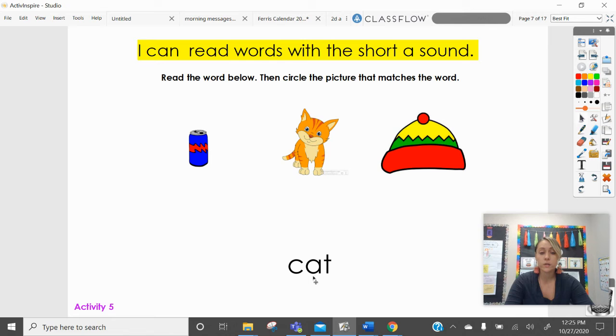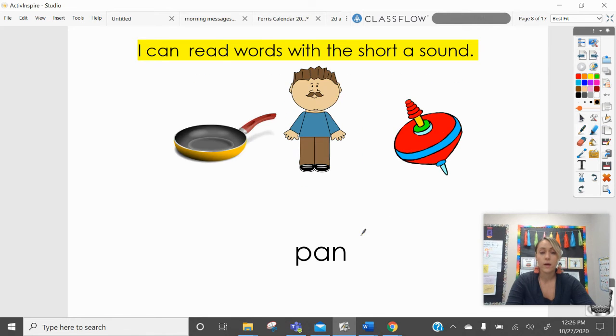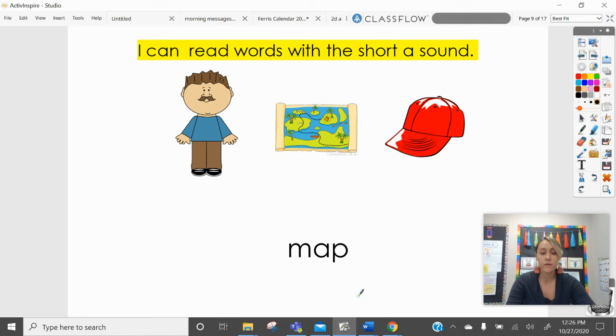So you need to read the word c-a-t and then we know that it's a cat. Pan. Now you try this one. M-a-p. Map.